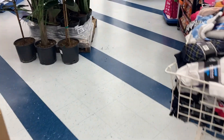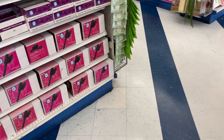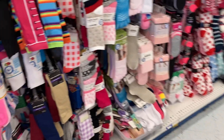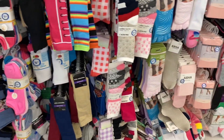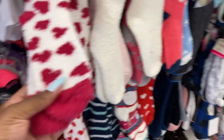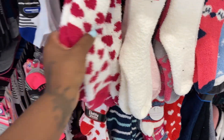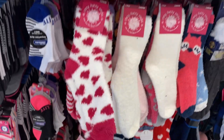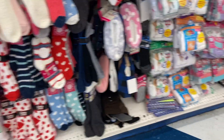I'm just going to show you guys around and then when I get back to the house I'll show you guys what I got. I got some socks — I might need some socks, just some cheap little socks to put on my feet for the trip. These are cute, cozy fuzzy socks.